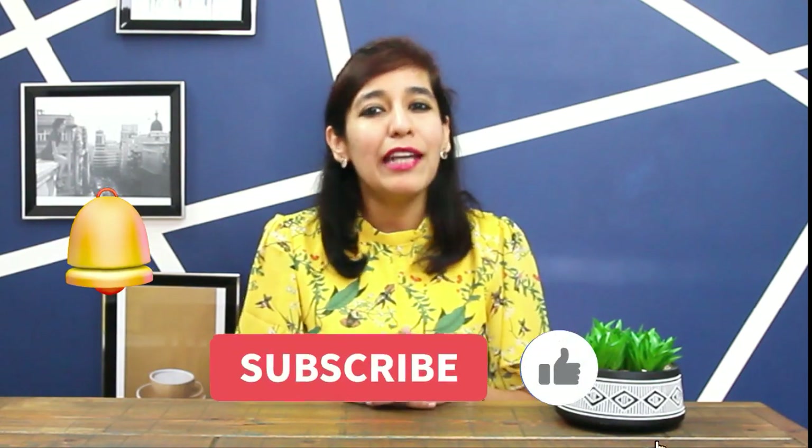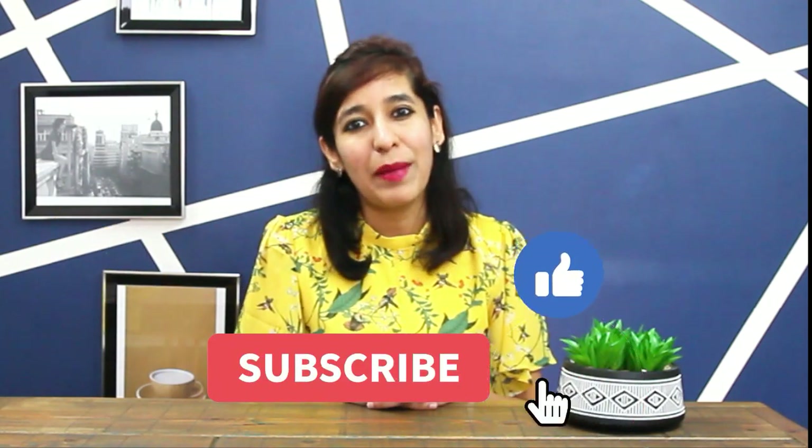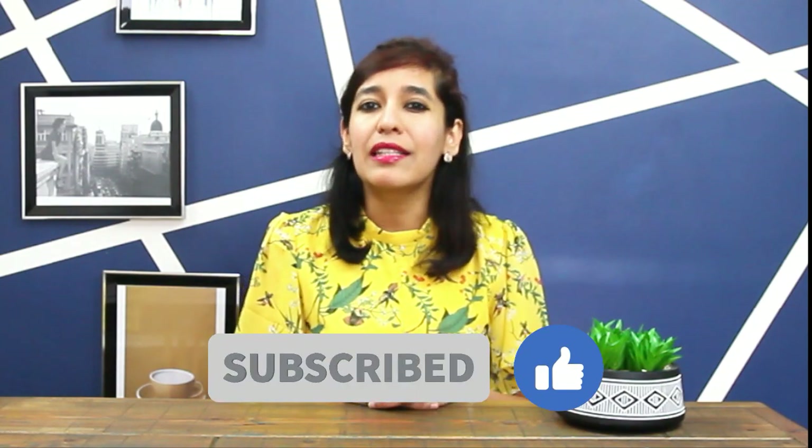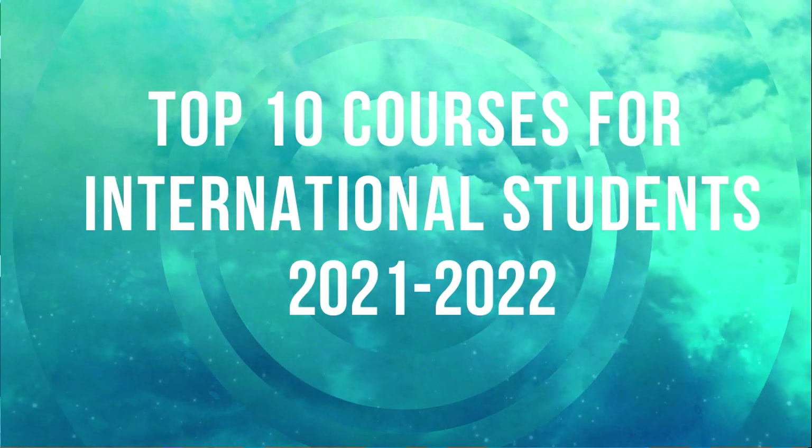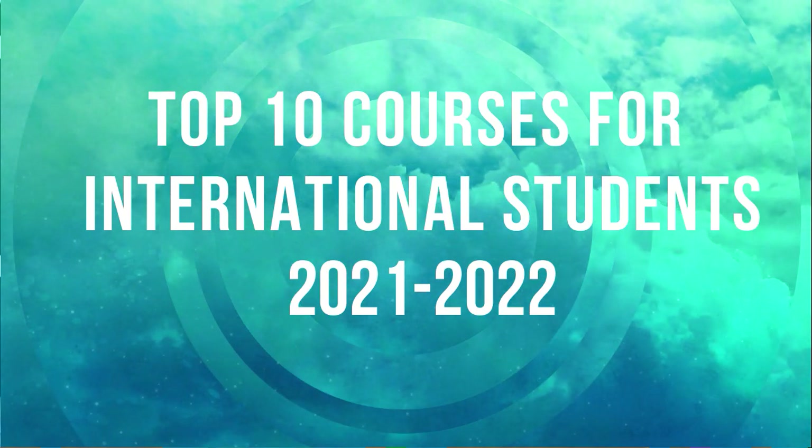I'm Sarika, and welcome to Your Knowledge Buddy. If you like the content, give it a thumbs up, click the bell icon for notifications, and subscribe to motivate me. Today I'll discuss the top courses to study in the UK for getting jobs as an international student in 2021 and 2022, based on current market trends from the shortage occupation list.